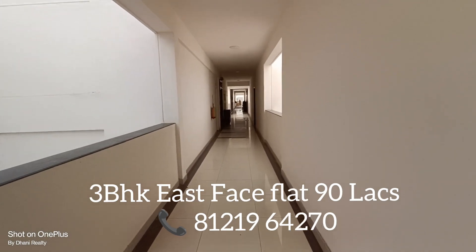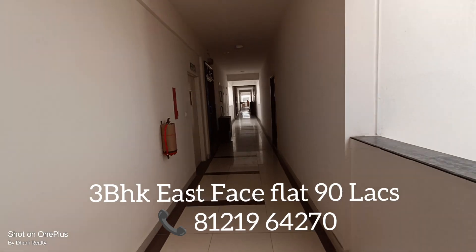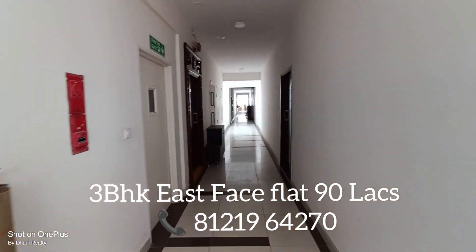If you are interested, please reach us for a site visit. I have mentioned all the details in the description. And please don't forget to subscribe to our YouTube channel. Thank you.